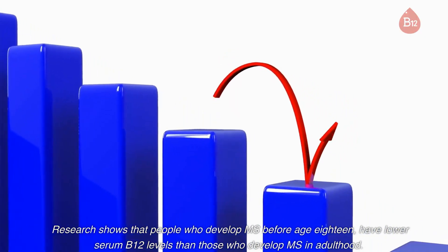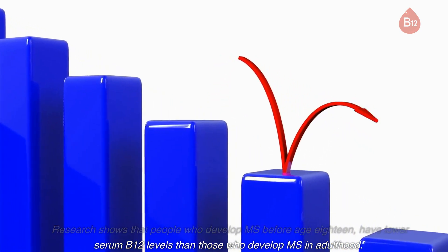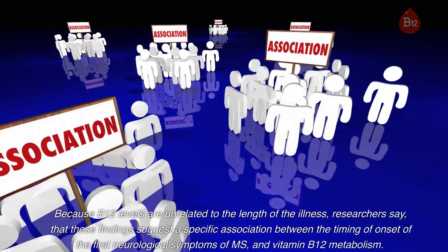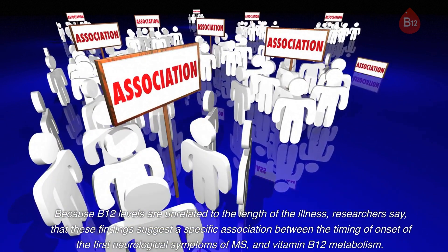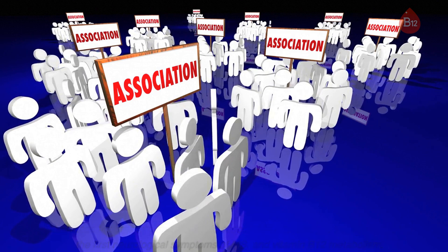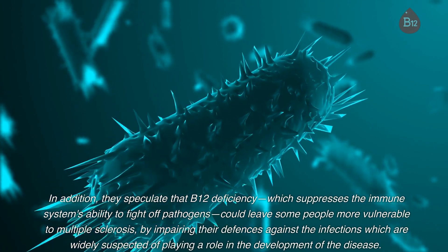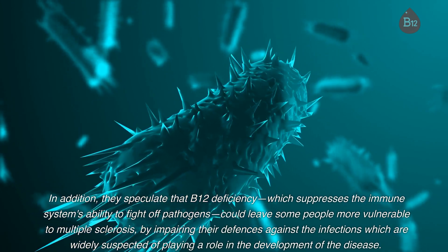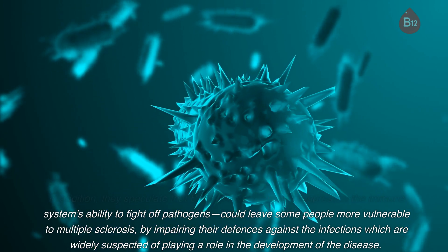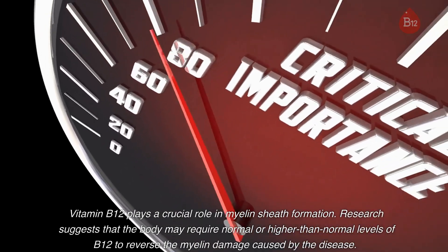Research shows that people who develop MS before age 18 have lower serum B12 levels than those who develop MS in adulthood. Because B12 levels are unrelated to the length of the illness, researchers say these findings suggest a specific association between the timing of onset of the first neurological symptoms of MS and vitamin B12 metabolism. In addition, they speculate that B12 deficiency — which suppresses the immune system's ability to fight off pathogens — could leave some people more vulnerable to multiple sclerosis by impairing their defenses against the infections widely suspected of playing a role in the development of the disease. Vitamin B12 plays a crucial role in myelin sheath formation.